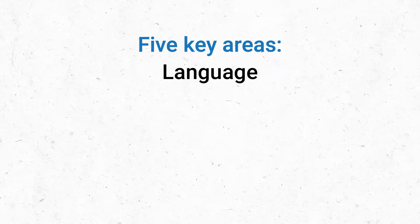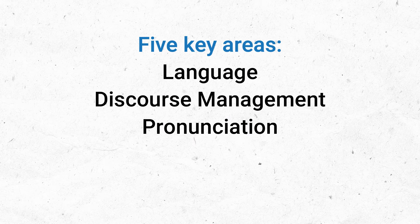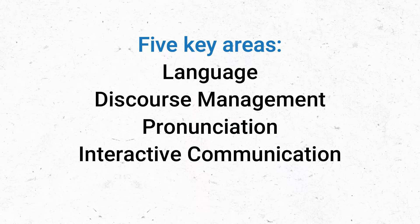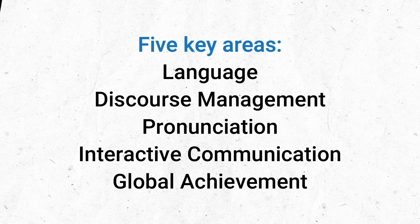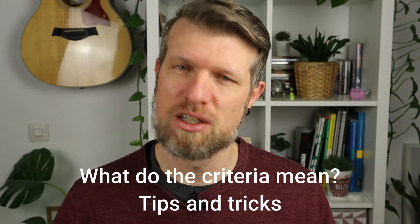There are five areas we'll explore: language, which covers your grammar and vocabulary; discourse management, or how you organize and connect your ideas; pronunciation, which is all about how clear and understandable your speech is; interactive communication, which is how you interact with the other candidate and with the examiner; and last but not least, global achievement, where the examiners give you marks for the overall impression of your speaking test. I'm going to go through each of these criteria and give you tips on how to work on them in your practice.